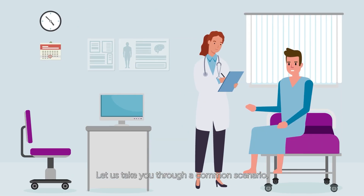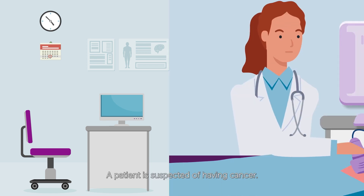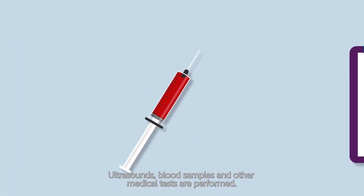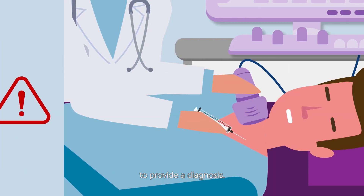Let us take you through a common scenario — what the clinical workflow looks like while the patient waits for an answer. A patient is suspected of having cancer. Ultrasounds, blood samples, and other medical tests are performed. These tests indicate the need for a tissue or cell biopsy to provide a diagnosis.